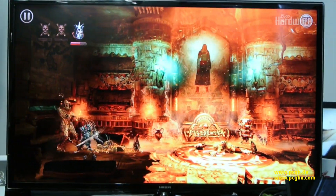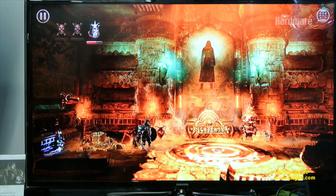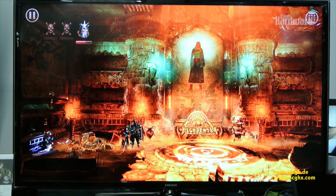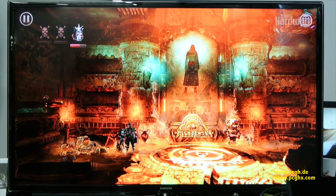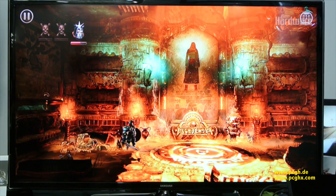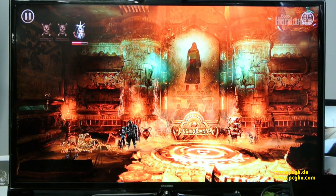This also supports multiplayer, so I can actually add a second controller to get a second character into the game, and both of us can be playing at the same time. Shield tablet supports up to four controllers at any given time, so four people can be playing. Obviously the game has to support that — this game has three characters, so three people can play.